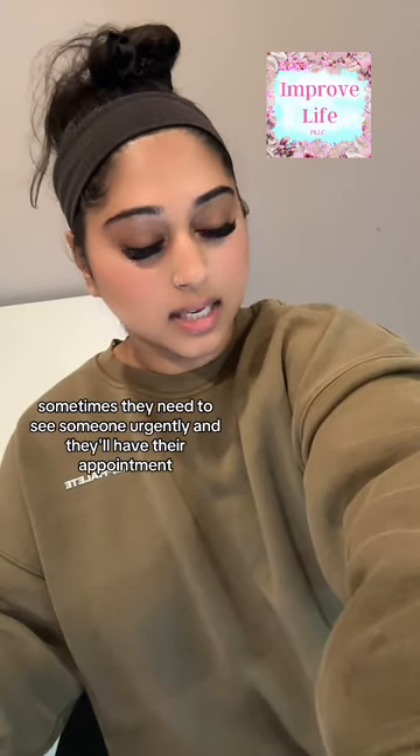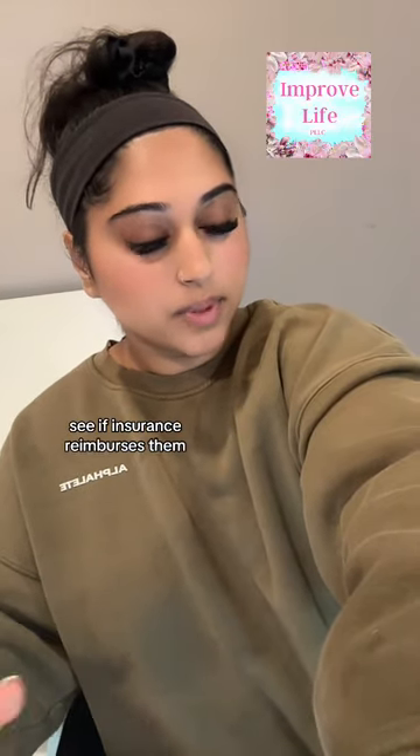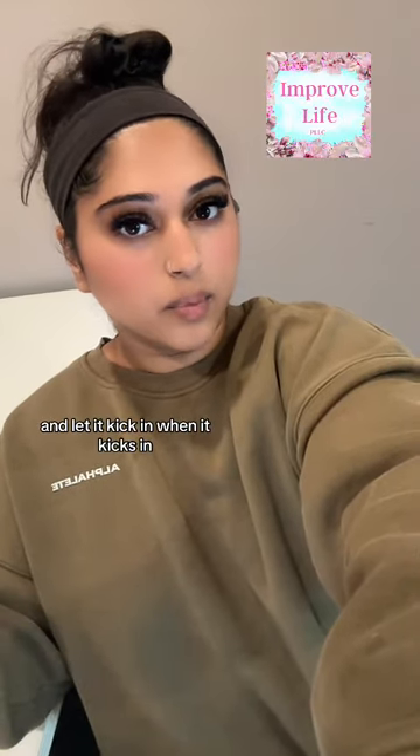Some clients are okay with that — sometimes they need to see someone urgently, they'll have their appointment, pay full price, see if insurance reimburses them, and then do the financial aid application while they're a patient and let it kick in when it kicks in.